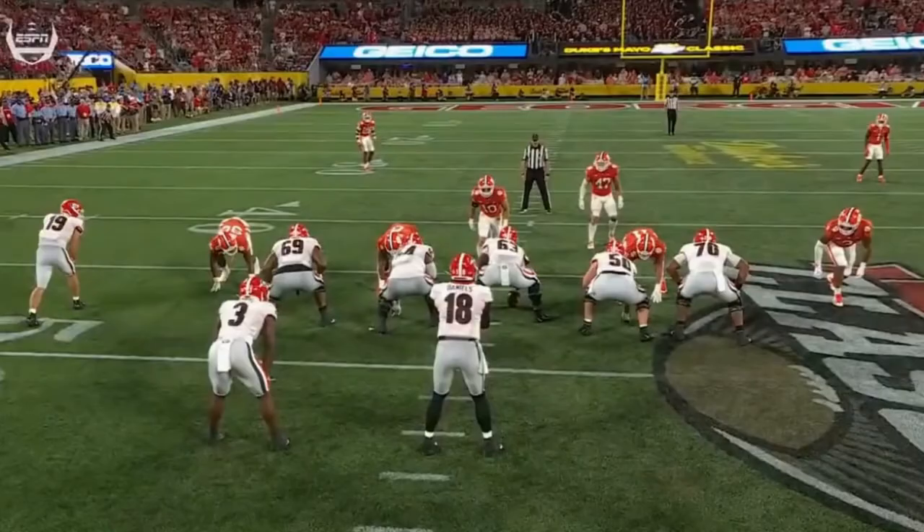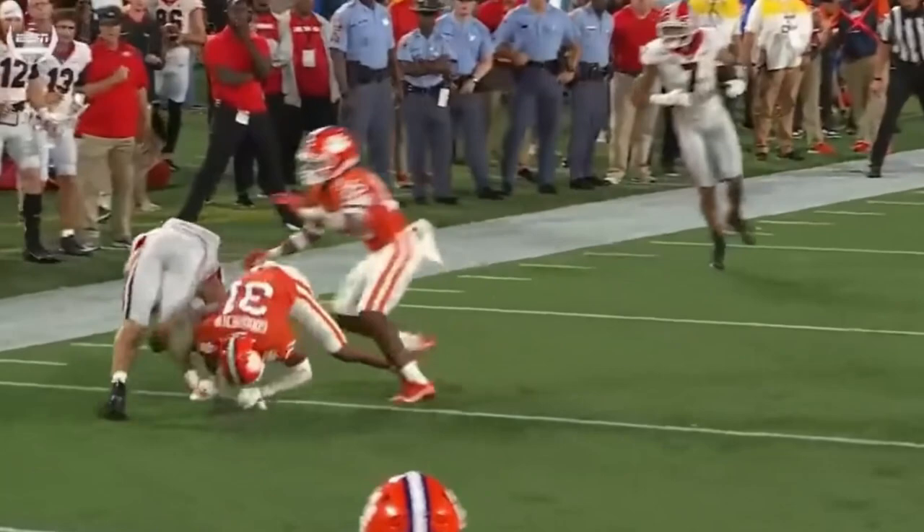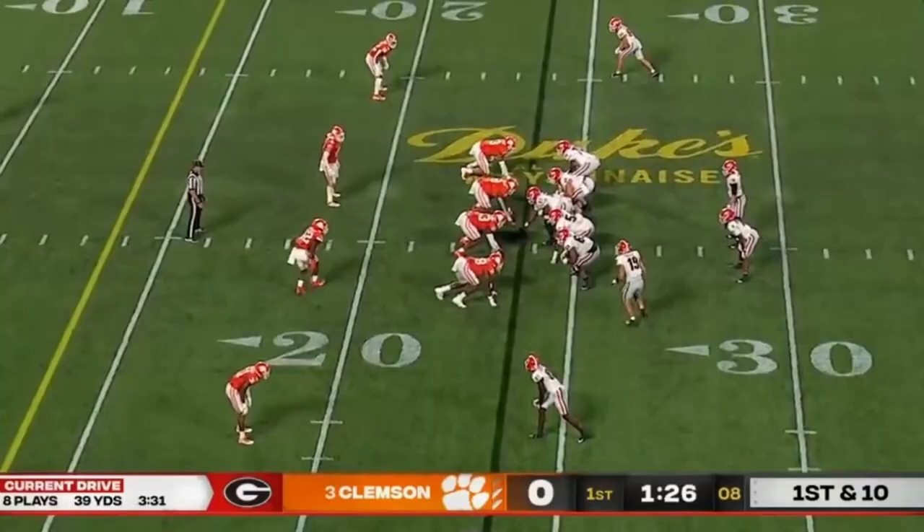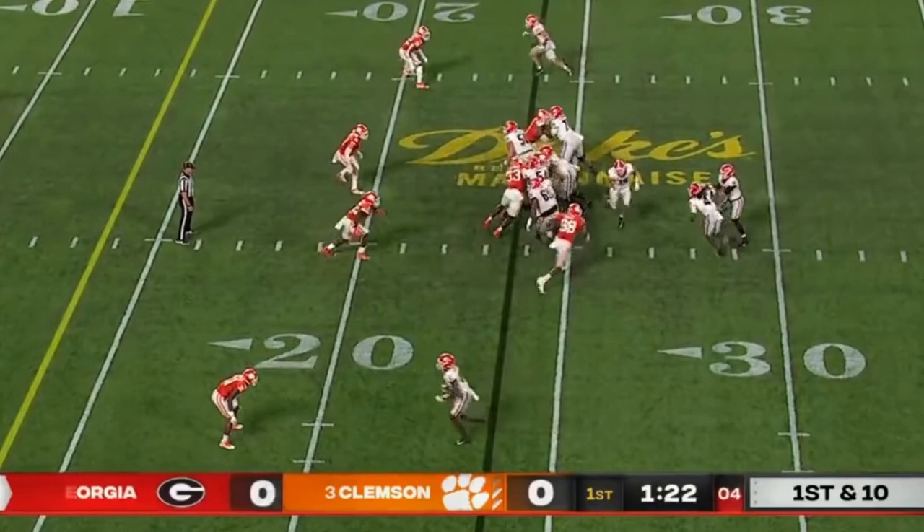Going back to what Todd Monken says — good recognition. Three-snap read, he knew as soon as he got the football. Georgia's run 19 plays, Clemson's 6th so far. Daniels flips it one more time to the tight end. Bowers does a good job to slip a tackle, fights for a couple yards.